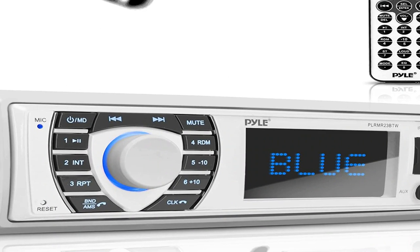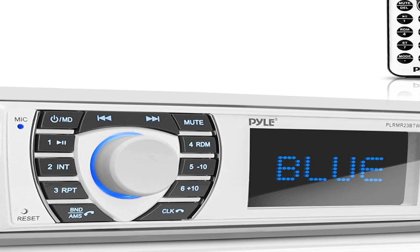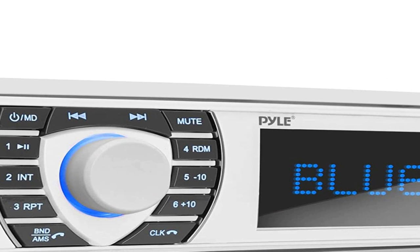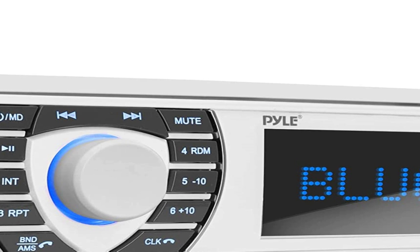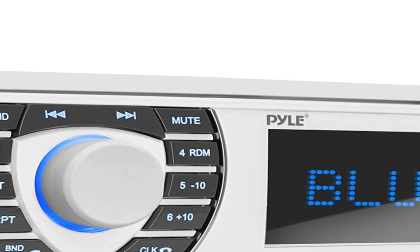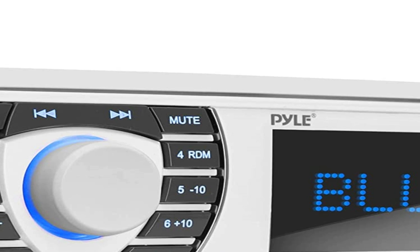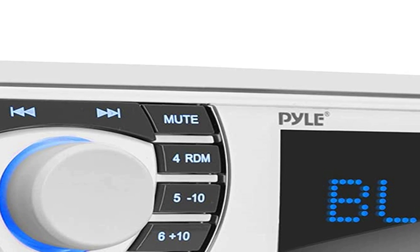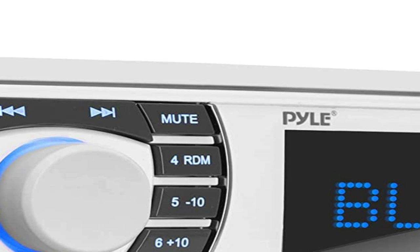The number one on the list is the Pyle Bluetooth. Think you can't get a really good stereo for your boat for around $100? Think again and check out this marine unit from Pyle. It is surprisingly powerful, surprisingly equipped, and surprisingly low priced. Pyle rates this one at 300 watts max, but users report that it blasts like it has 1000 watts behind it.